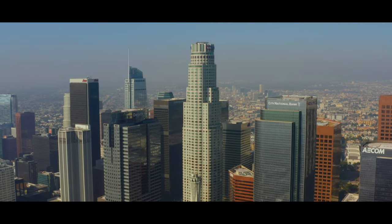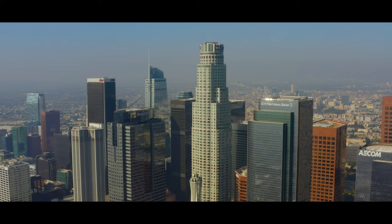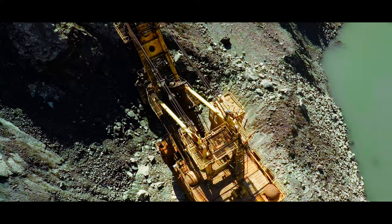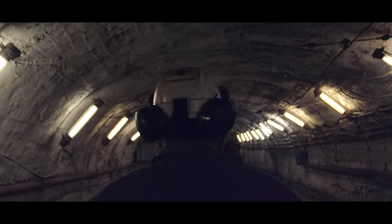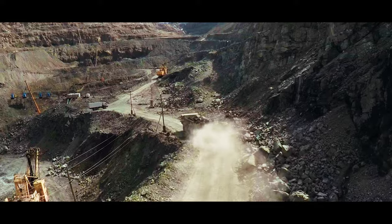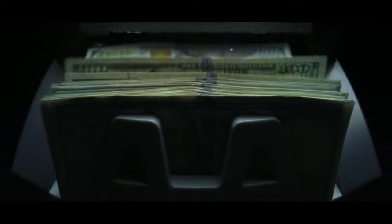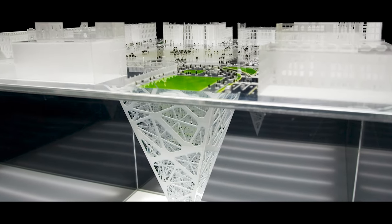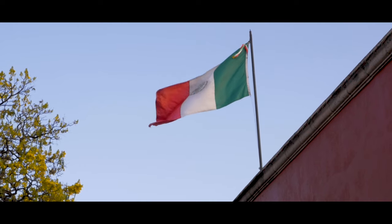However, the cost of the Earth Scraper would be 30% more expensive than a traditional skyscraper, due to the excavation work and the complex engineering solutions required to build so deep. The Mexico City Earth Scraper project would cost an estimated 800 million dollars. For now, the project is still a concept and no date has been given by the authorities.